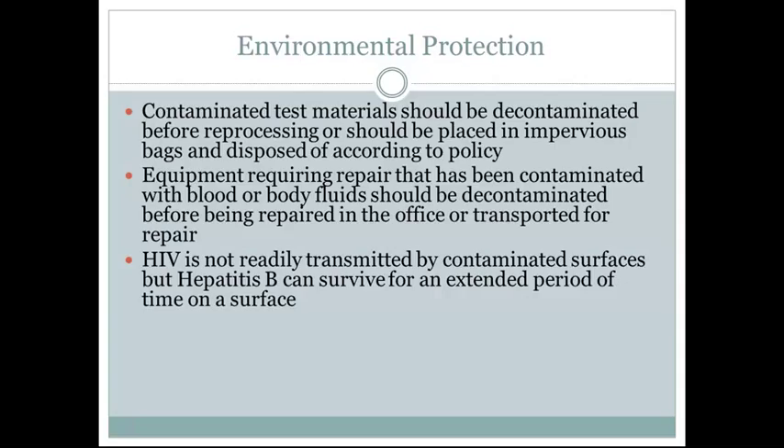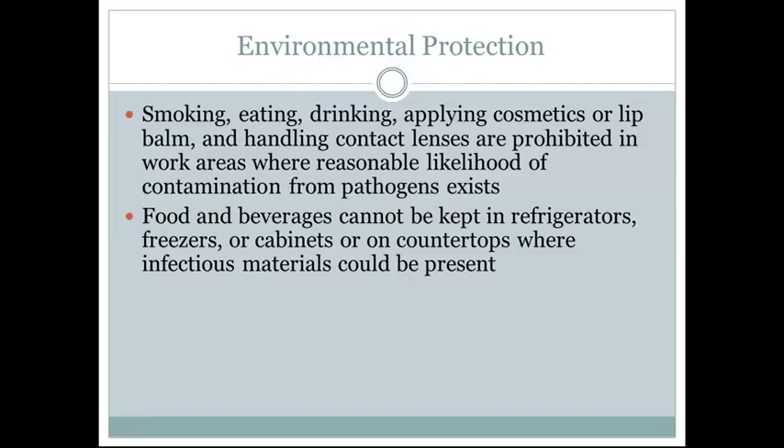Equipment requiring repair that has been contaminated with blood or bodily fluids should be decontaminated before being repaired in the office or transported for repair. HIV is not readily transmitted by contaminated surfaces, but hepatitis B can survive for an extended period of time on surfaces. Smoking, eating, drinking, applying cosmetics or lip balm, and handling contact lenses are prohibited in work areas where there is a reasonable likelihood of contamination from pathogens.